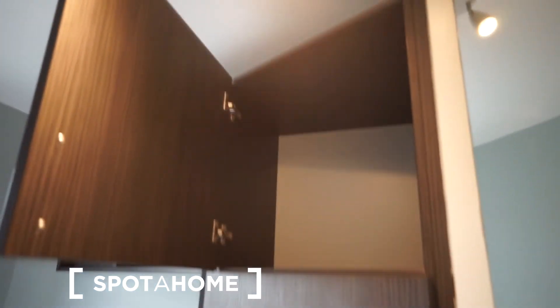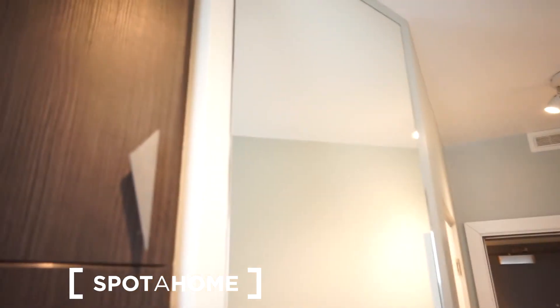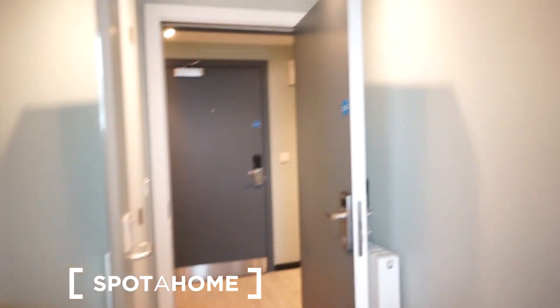The wardrobe has some shelving on it — this is what it looks like from the inside. There is also a big mirror on the wall, which makes the studio look bigger than it actually is. Very smart design.